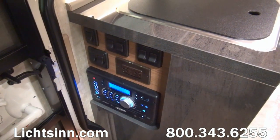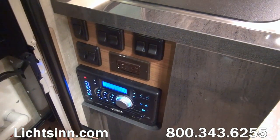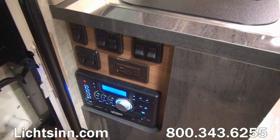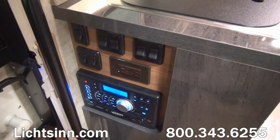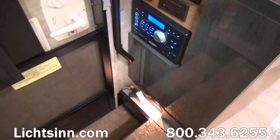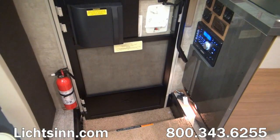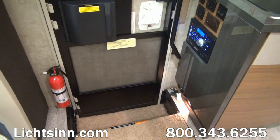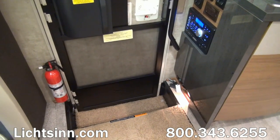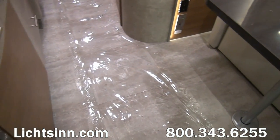A waterfall-style laminate countertop surrounds the home theater surround sound system. This includes an AM/FM stereo, CD, and DVD player with Bluetooth connectivity so you can pair your smartphone or tablet to play audio apps such as Spotify, Pandora, and Stitcher wirelessly. It also features iPod and iPhone direct input, USB, and an auxiliary input. Controls underneath the waterfall laminate operate the awning, the LED light strip in the awning, as well as the auxiliary battery disconnect switch.